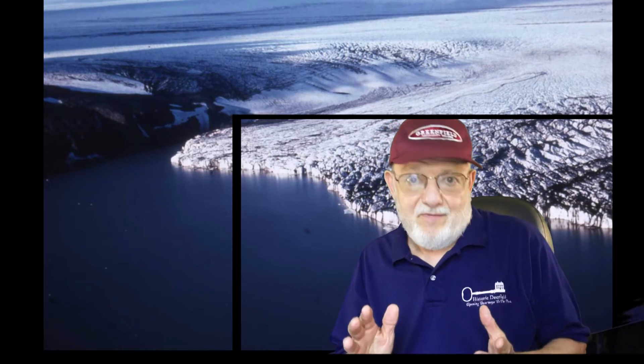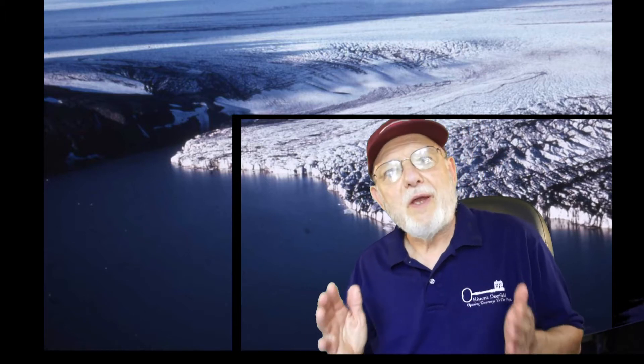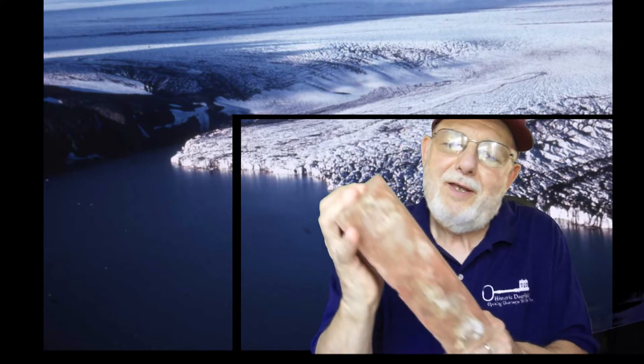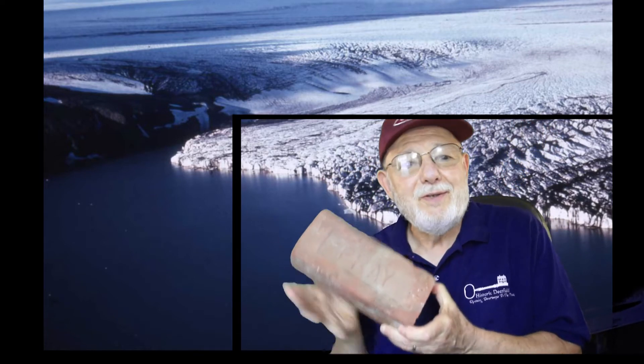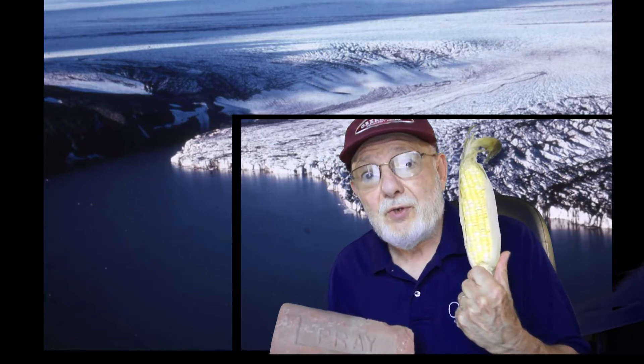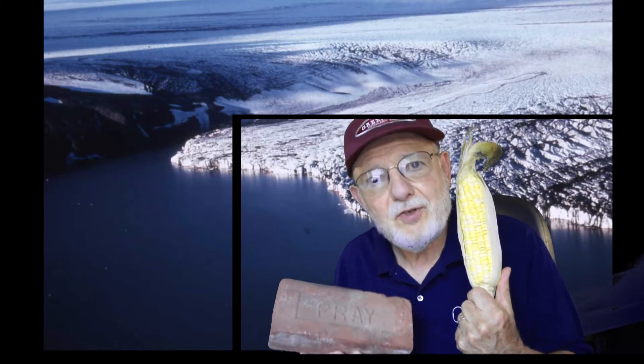Hello, I'm Professor Richard Little, and I'm always amazed by the fact that geology shapes our lives in so many ways. Here in the Connecticut River Valley, everything from bricks to airports to agriculture is related to the rise and fall of glacial Lake Hitchcock.